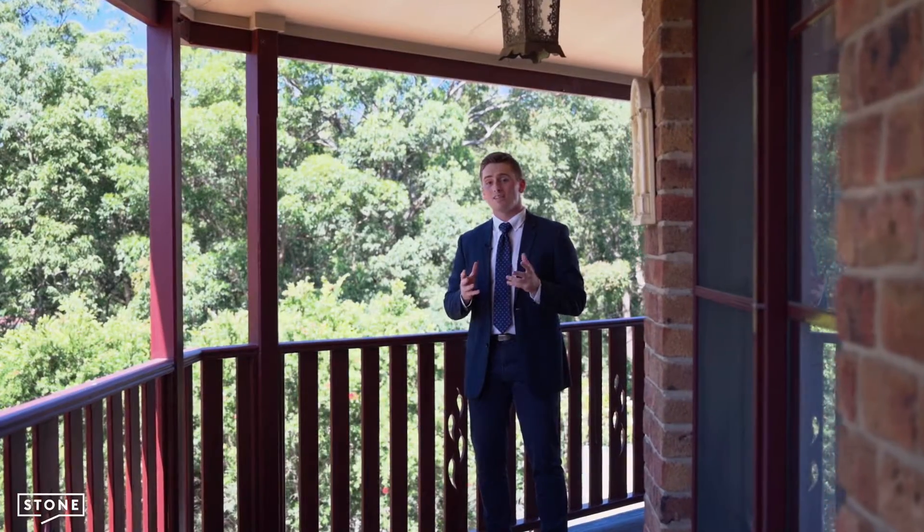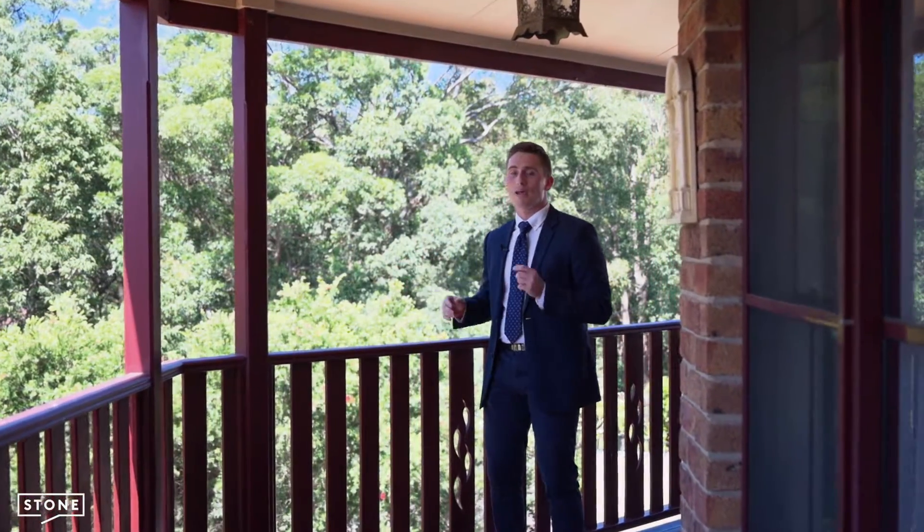Homes of this style and size very rarely hit the market and with this backdrop it's sure to go quickly. Please contact me today to book your appointment.